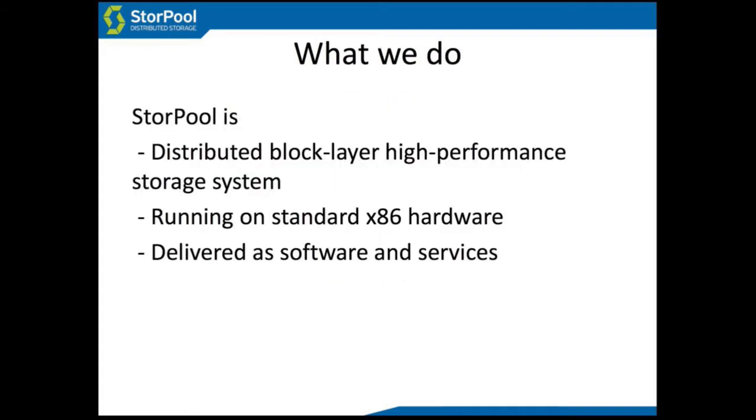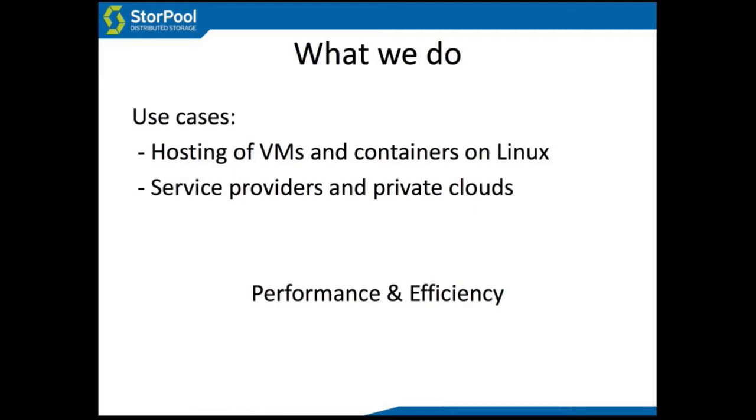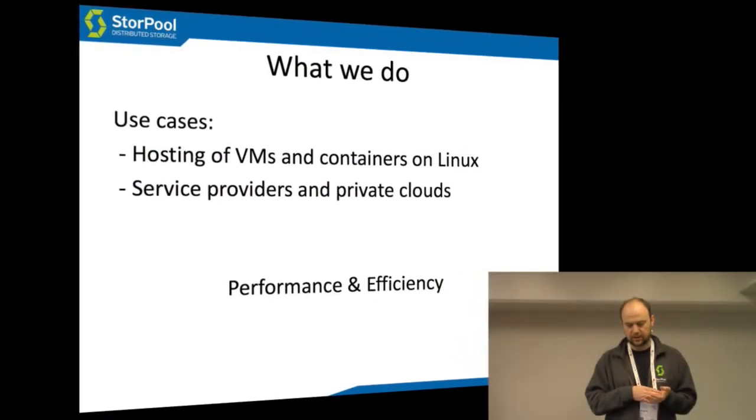StorePool is a distributed block layer, high-performance storage system running on standard x86 hardware, and we deliver it as software and services. We help you design a system, install it, upgrade it, et cetera. We do this for hosting virtual machines and containers, for service providers and private clouds, and in a lot of cases people choose StorePool because of performance and efficiency, not because of some other features.